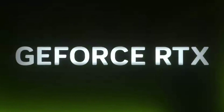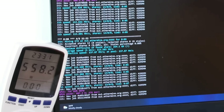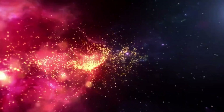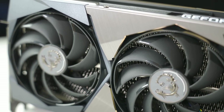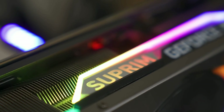Hey tech enthusiasts! Today, we're diving into the heart of the crypto craze with a countdown of the top 5 best GPUs for crypto mining in 2024. With the crypto market evolving faster than ever, choosing the right GPU for mining has become more crucial than ever. We've scoured the digital depths to bring you the absolute cream of the crop in GPU technology — from raw hashing power to energy efficiency, we've analyzed every aspect to ensure you're equipped with the ultimate tools to conquer the crypto frontier.